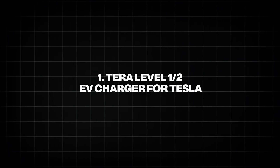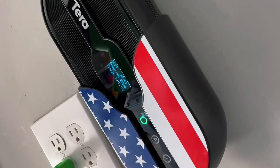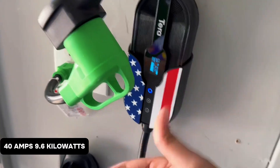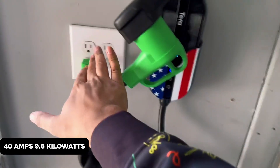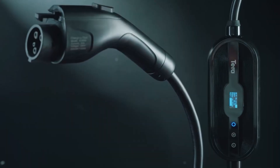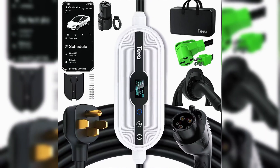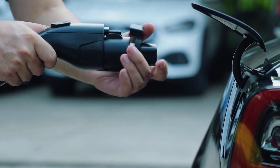1. Terra Level 1/2 EV Charger for Tesla. The Terra Level 1/2 EV charger, priced around $399, is a versatile option for Tesla owners, delivering up to 40 amps, 9.6 kilowatts, in level 2 mode, and 12 amps in level 1 mode. Its 25-foot cable and dual-voltage capability — 110 volts to 240 volts — with NEMA 14-50 and NEMA 5-15 plugs make it ideal for home or travel.